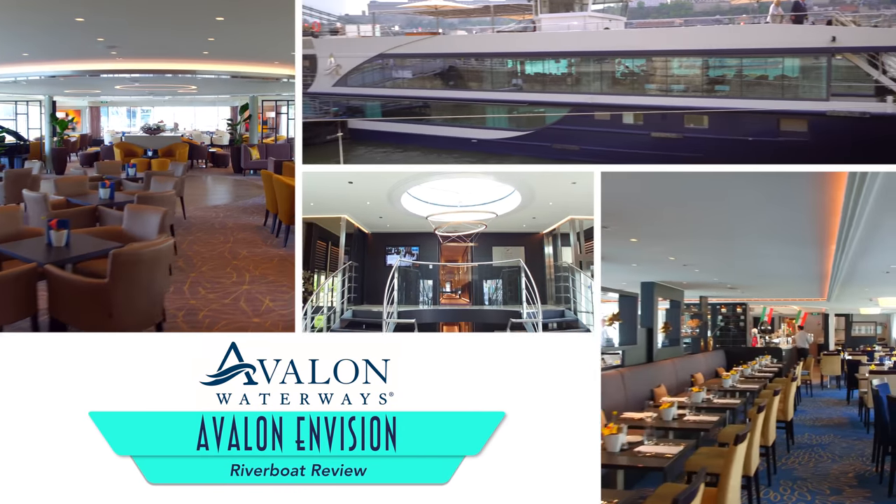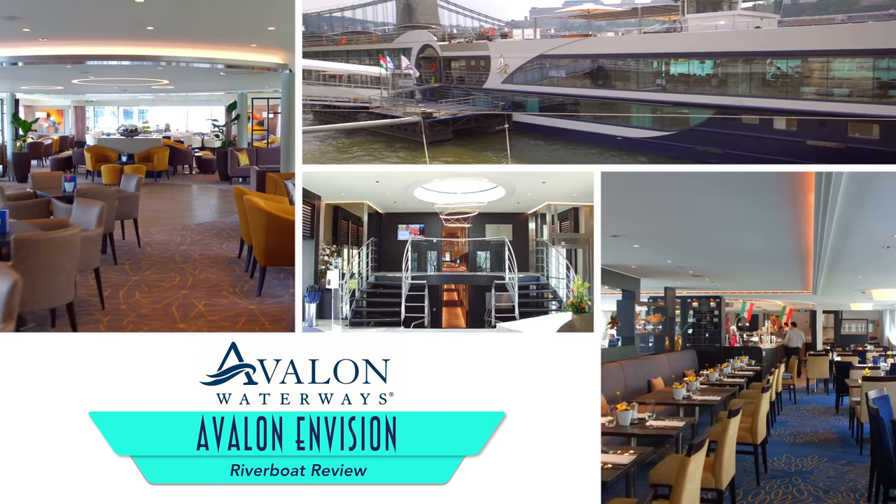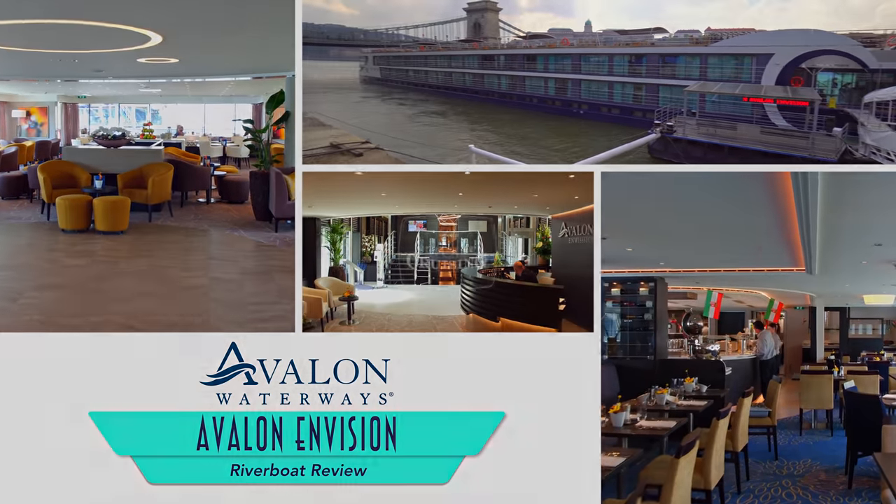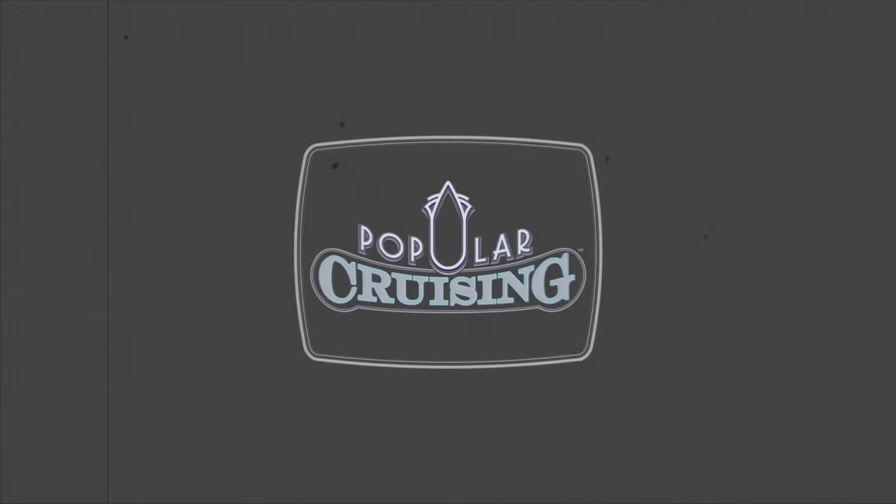Hey everyone, you're watching Popular Cruising and our review of the Avalon Envision from Avalon Waterways. It's the latest in the Riverline Sweet Ship fleet for 2019.